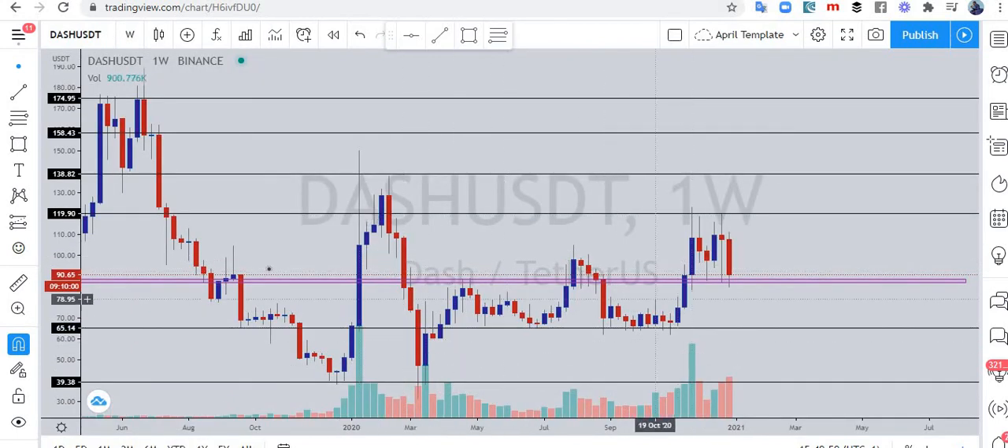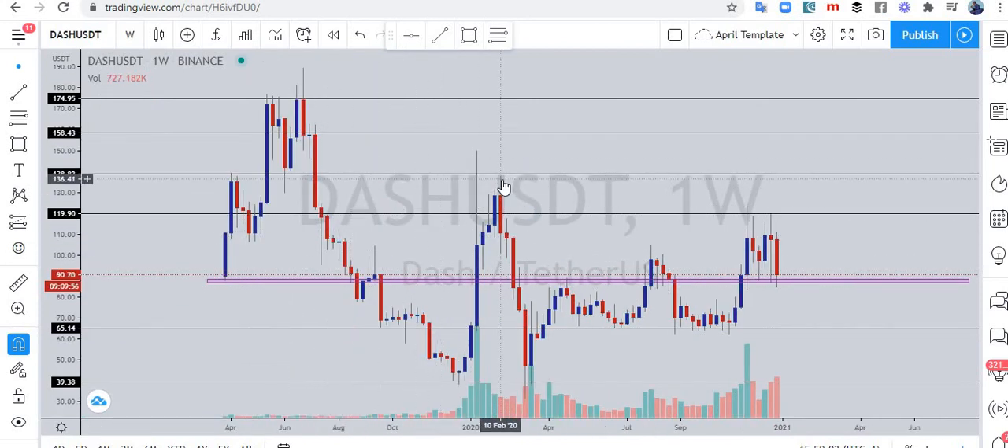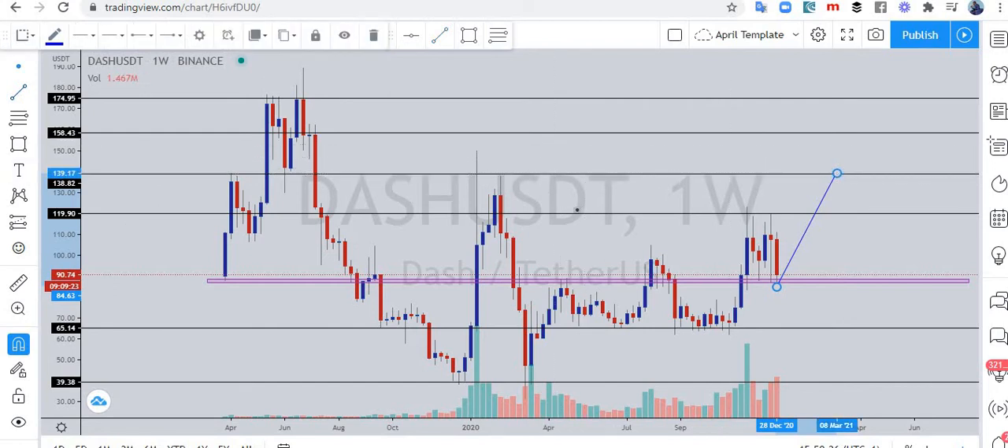On the weekly time frame, we have a double bottom or even a triple bottom kind of structure here. The market came down, touched here, came back up, touched here again, came back, and now broke up to retest the neckline. In the near term, to be conservative, you might see Dash go from the current price around $90 up to $140 first. And then ultimately we will take out the all-time high into no man's land — from there, go to the moon. This is a very good support level to buy from; it's been rejecting that price level for some weeks now.